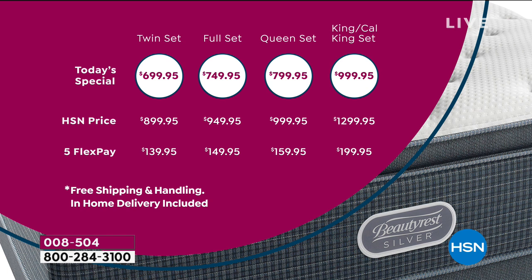FlexPay affords you a chance to get the set — your mattress and foundation — for as little as $139.95 for the twin set. Only a $10 difference if you're getting the full set. If you're upgrading to the queen, it's just $159, and the king or California King set is $199.99. Free shipping and handling and in-home delivery included.